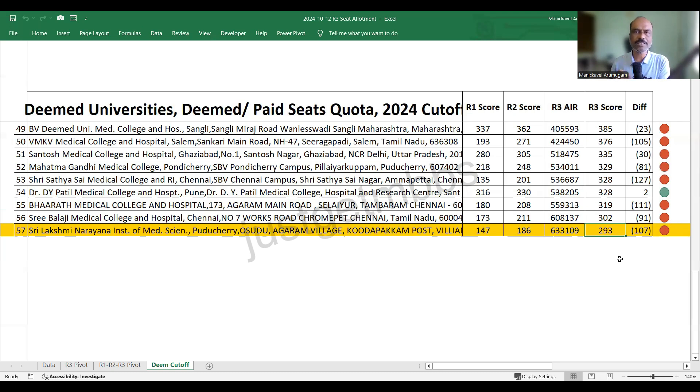If you get seats in the state counseling, better take them. Waiting for stayround is high risk — we don't know how many vacancies will be there, and even if there are, the cutoff may still increase. If you've already decided to repeat NEET, then you can take that risk and wait for good colleges. But if you want to join a medical college this year, take the seat that comes first. Don't wait until the last minute. I hope this information is useful to you. Thank you, bye bye.